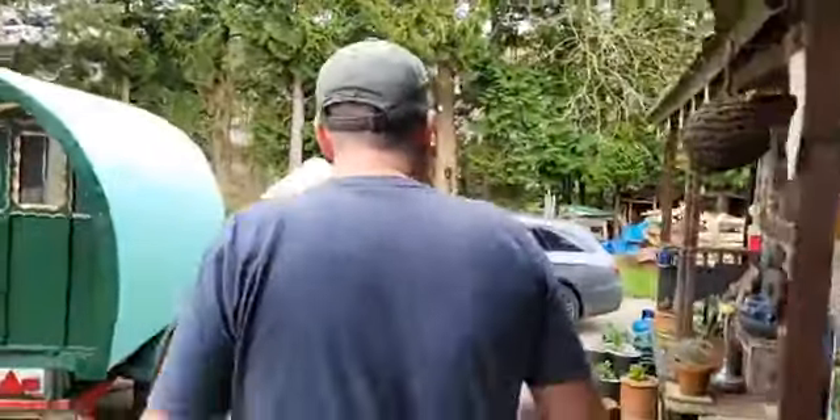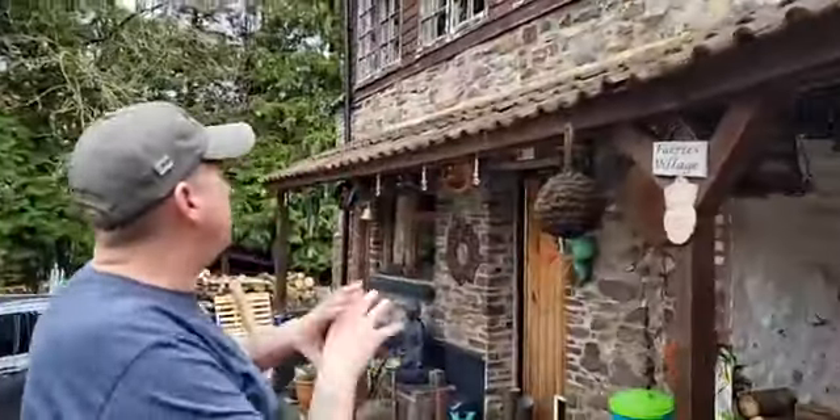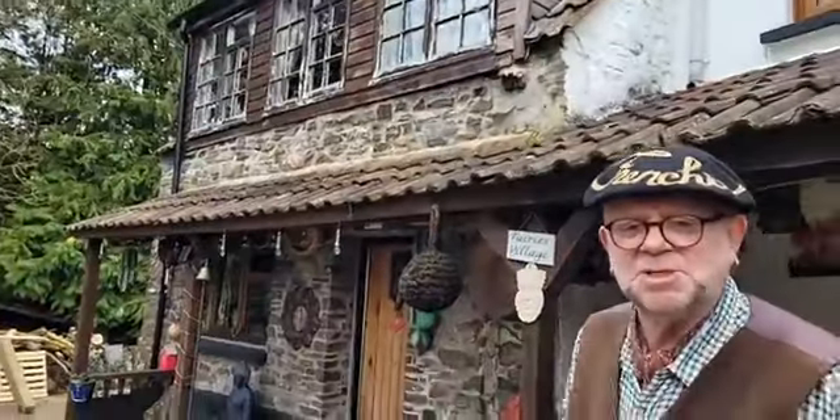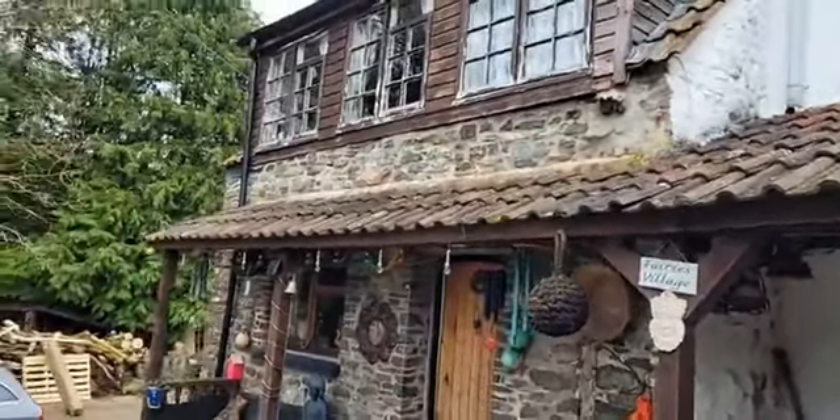We're moving outside to look at the buildings. Torrington is not just about the battle — there's other history here as well. The battle did come past this house. This building here was a smithy back during the 17th century.